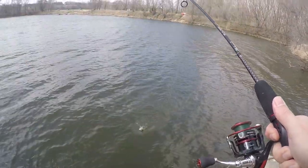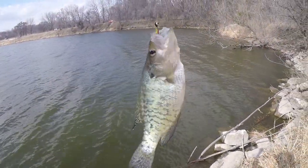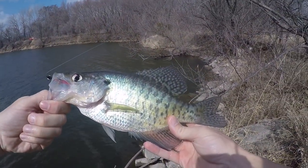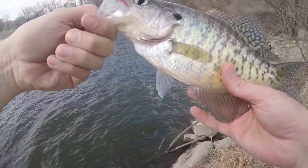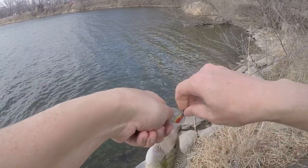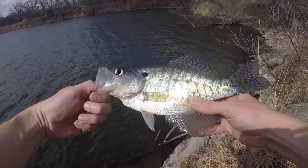Got one! That is a nice crappie — that's a fat, fat crappie right there. Let's get a measurement on him. Beautiful fish. 11 and a half inches, same size as the one I caught the other day. This one feels a little heavier. Nice looking crappie — healthy, look at those colors in the sun. All right, we'll get him back.